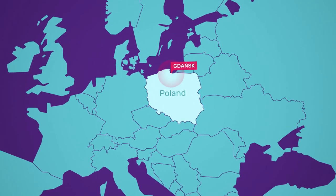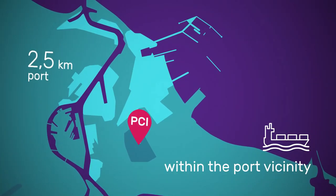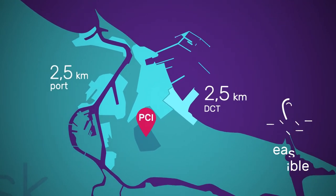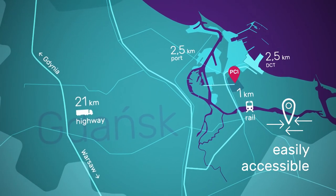The Pomeranian Logistics Center is located next to Gdansk's northern port and DCT Gdansk, the Baltic Sea's largest container terminal. It has convenient transport links to the port area, downtown Gdansk, the airport, route 67 and the A1 motorway.